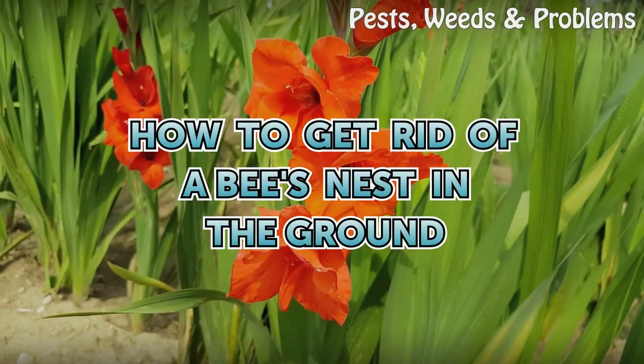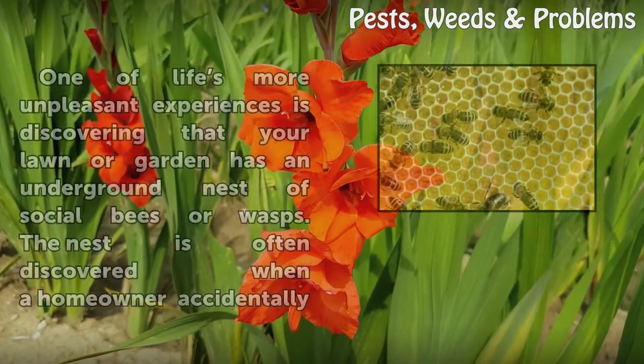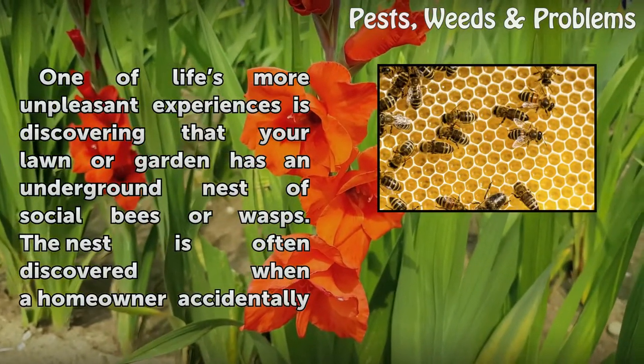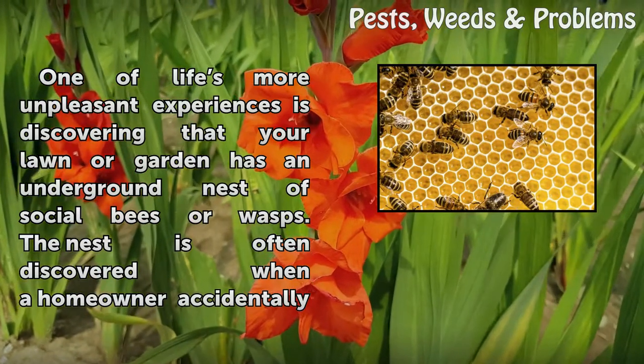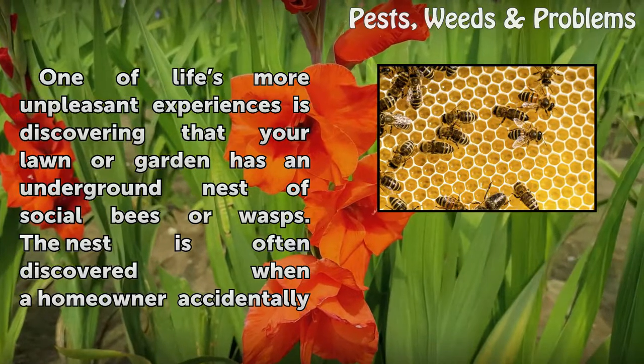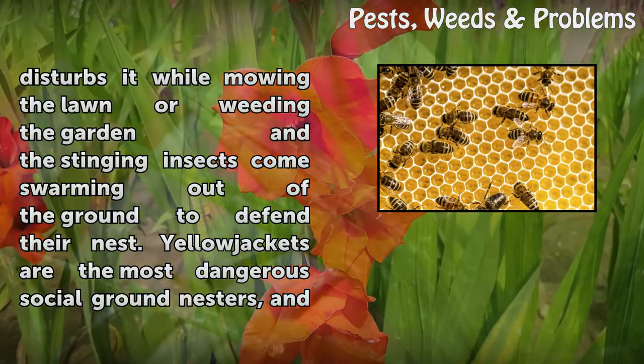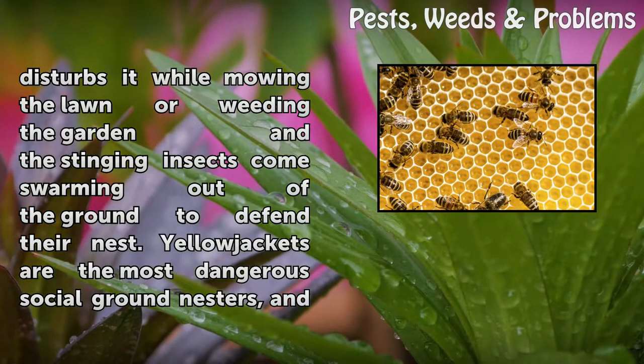How to get rid of a bee's nest in the ground. One of life's more unpleasant experiences is discovering that your lawn or garden has an underground nest of social bees or wasps. The nest is often discovered when a homeowner accidentally disturbs it while mowing the lawn or weeding the garden, and the stinging insects come swarming out of the ground to defend their nest.